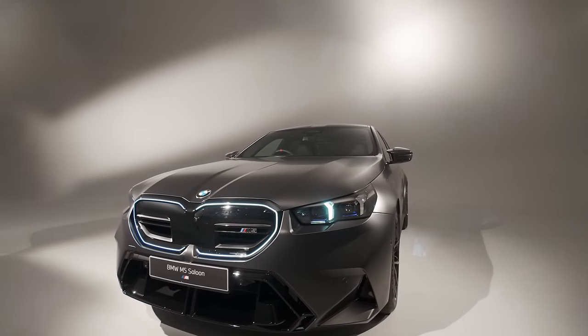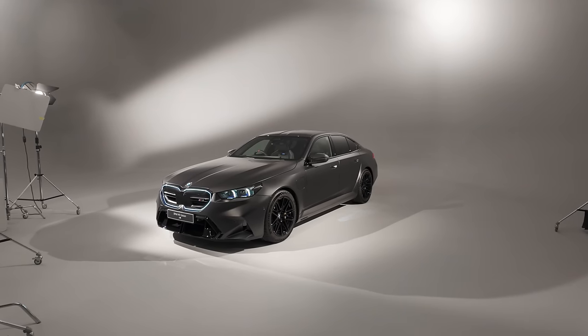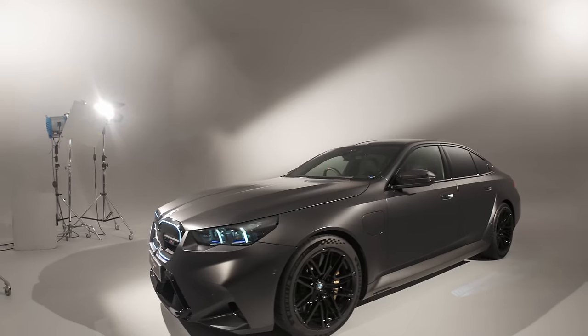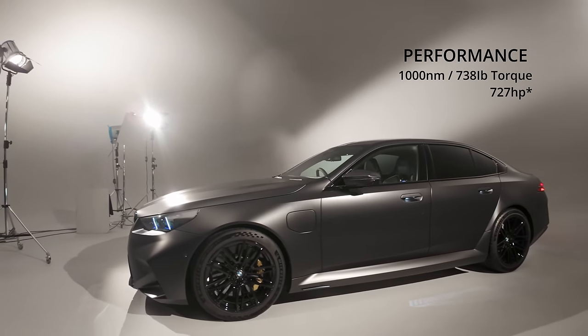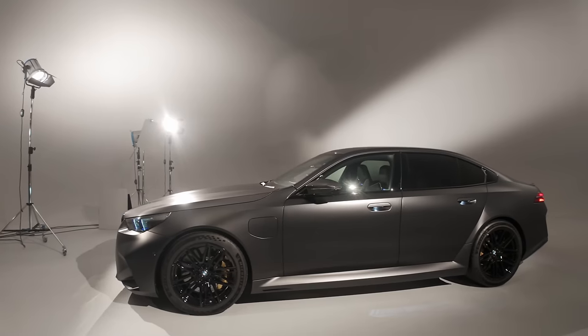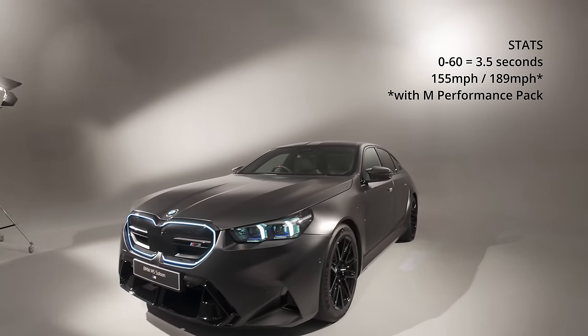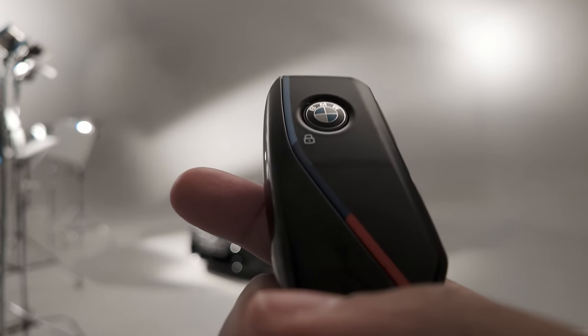That just looks menacing. So when you're driving on the M40 and you see this behind you, you know to move — because this car now has 1000 Newton meters of torque and 727 horsepower, allowing it to do 0 to 60 in 3.5 seconds. Top speed is 155 miles an hour, but if you get the M Driver's Pack that goes up to 189 miles an hour.